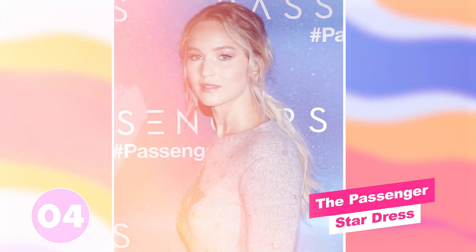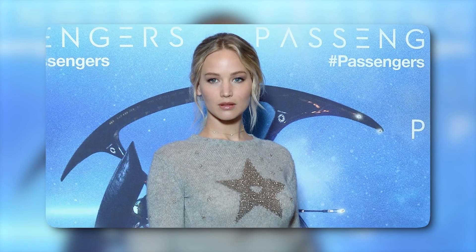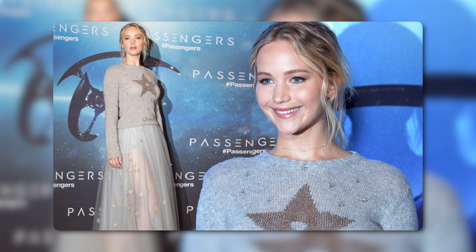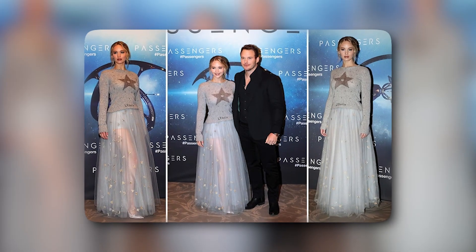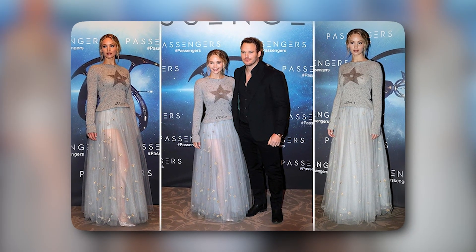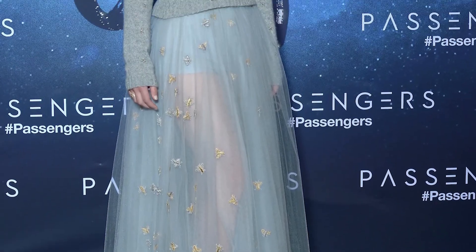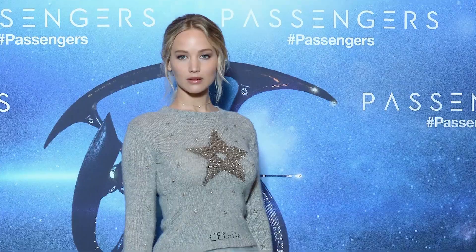Number four: the Passenger star dress. At the premiere of Passenger, she decided to go with the theme of the science fiction genre and wore a star-covered outfit. Another bold look, and we love that she likes to take risks on the red carpet. But this Dior look didn't give her the elegance she deserves. It simply looks as if she put on this amazing blue skirt but then decided to wear an old lumpy gray sweater with it. The sweater has a large gold star right in the middle of her chest that makes it fitting the theme of the Passenger premiere, but it clashes too much with the skirt. We're simply not loving this overall look.